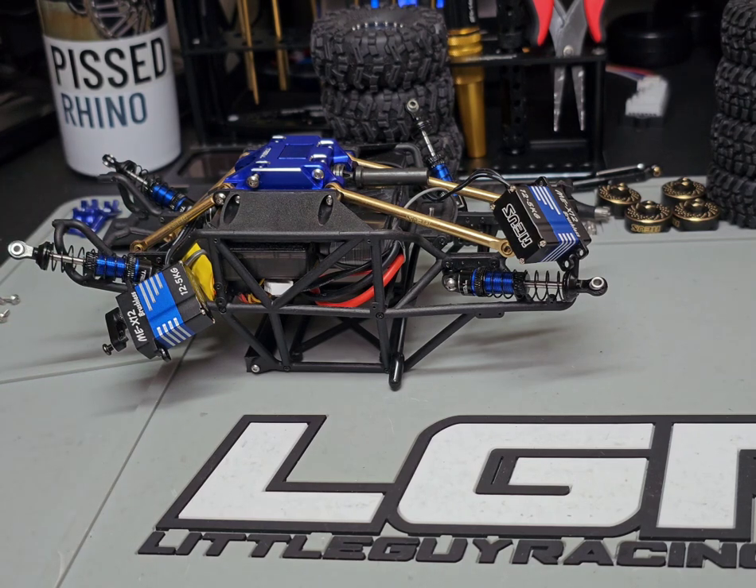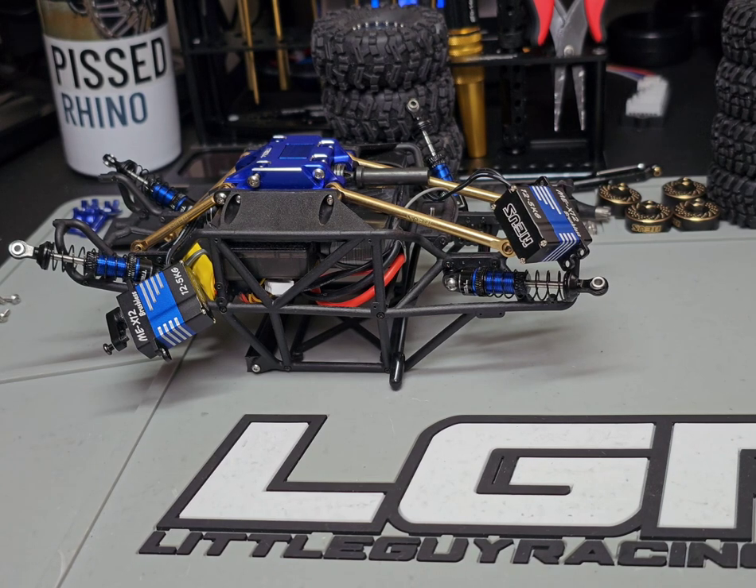Blue truck will also have trailing arms on it, because I'm going to have to take that whole thing apart to get everything back together right. Hopefully I'll be able to do the trailing arms on it — depends on if I can figure out the rear shock mounts.